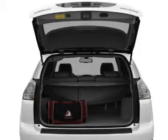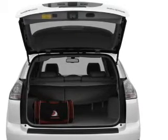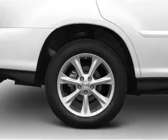Stand out from the crowd with premium wheels. The anti-lock braking system will keep you safe on the road. This car has separate passenger temperature controls.